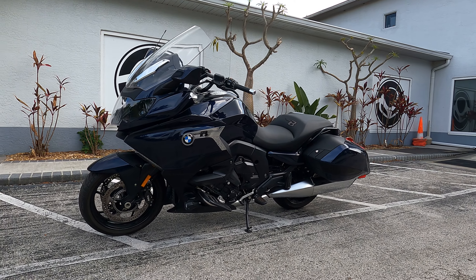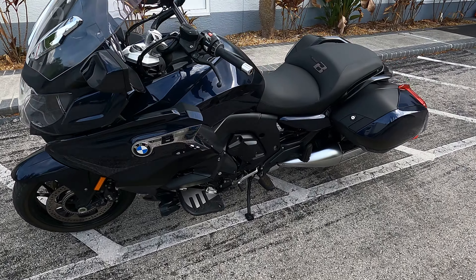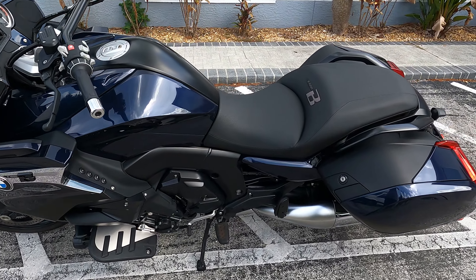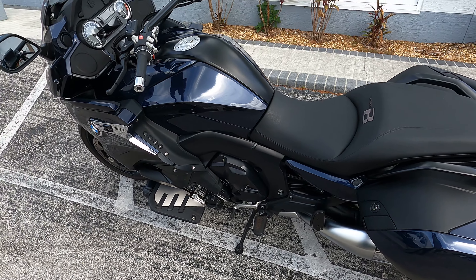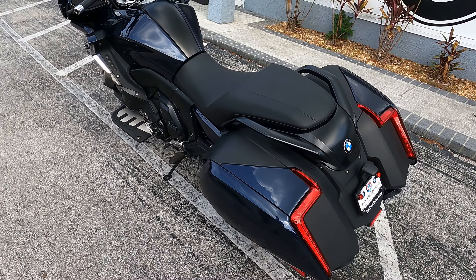Hey there folks, this is Paul and I'm at Eurocycles of Tampa Bay today checking out this 2019 BMW K1600B. It's the bagger and it's Imperial Blue — it's got some options on, and we're gonna go take a look at this impressive touring cruiser from BMW.